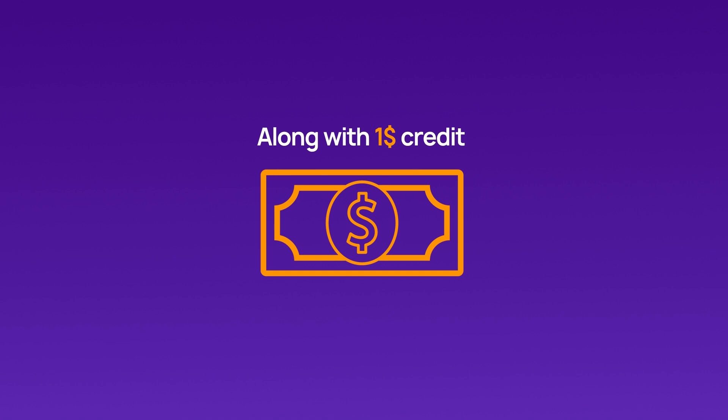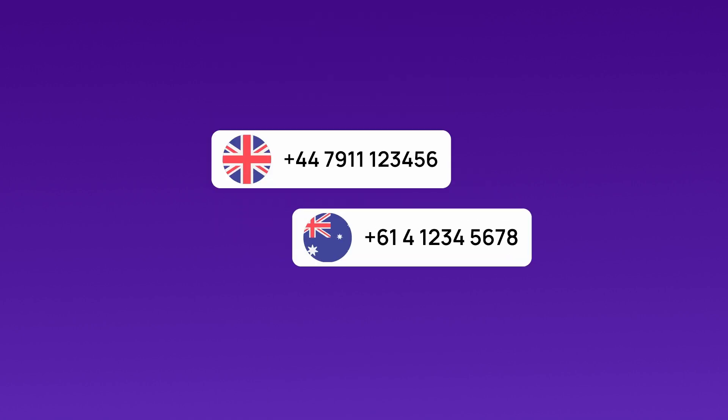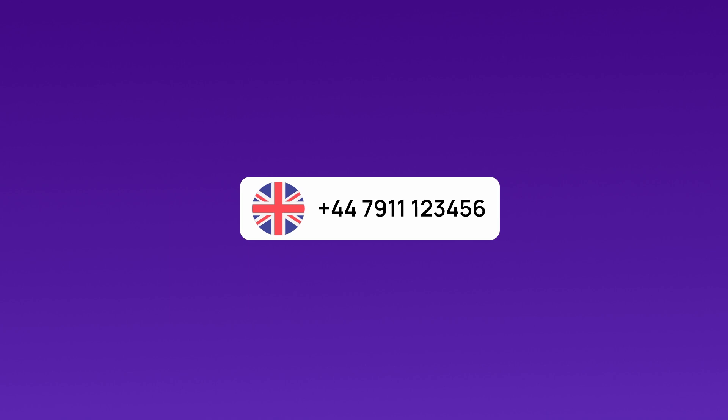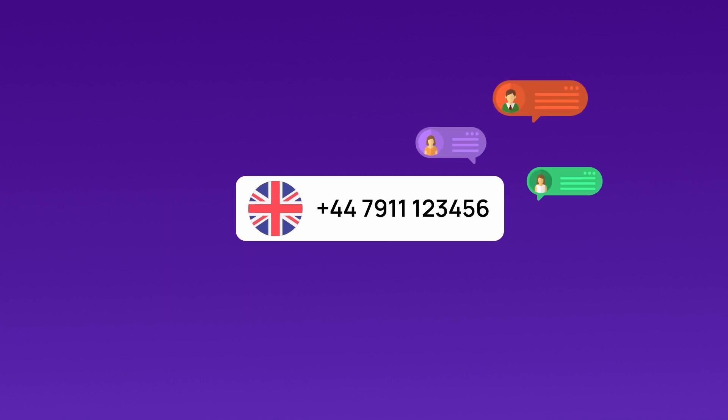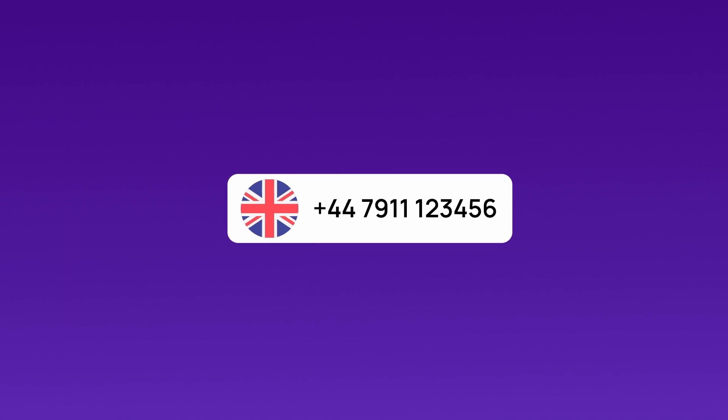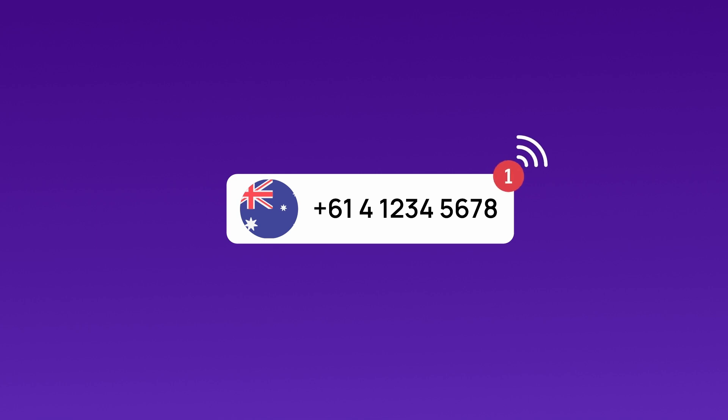Since most customers frequently receive OTPs successfully from Australia and the UK, we will verify a Tinder account using a UK mobile number. To ensure OTP verification success, the number must support SMS messaging. If you don't receive the OTP with the UK mobile number, you can also try using a mobile number from Australia. Most mobile numbers are capable of both SMS and calling, making them ideal for receiving OTPs.